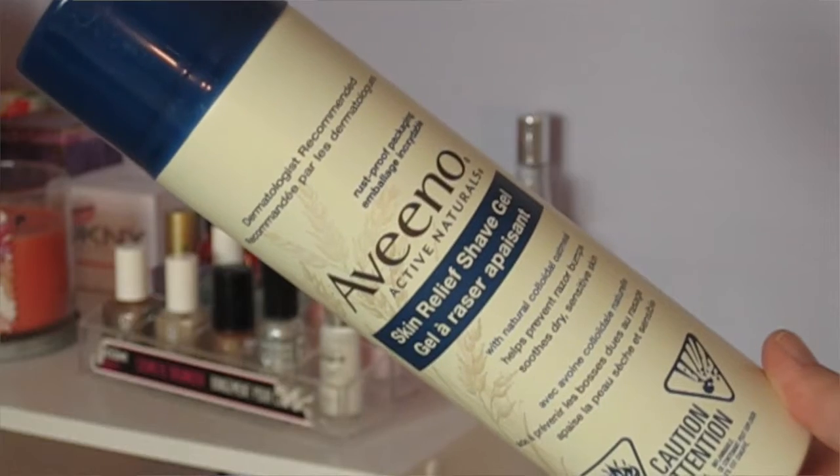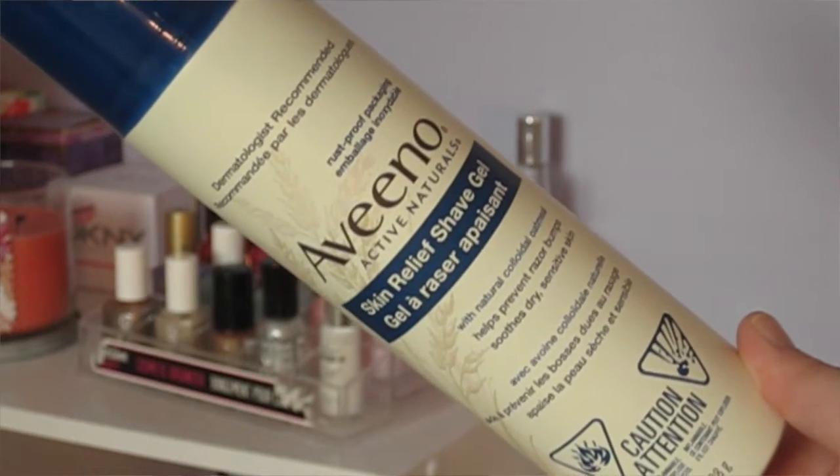The next item I promised I would share in my empties video that's already up on my channel — this is the Aveeno Active Naturals Skin Relief Shave Gel. I mentioned I have a new favorite shave gel and this is it. This surprised me. I actually decided to get this after seeing a YouTuber called Beauty by Brittany in Chicago recommend it, who said it's really good for preventing razor burn. Because Aveeno is a really good brand I always trust them, and I can't believe I've never tried this before. It has a really nice cherry almond scent, lathers up just like any other shave gel, and I would say it decreases the amount of razor bumps and redness, though it doesn't eliminate them completely. I really like this and definitely want to repurchase.